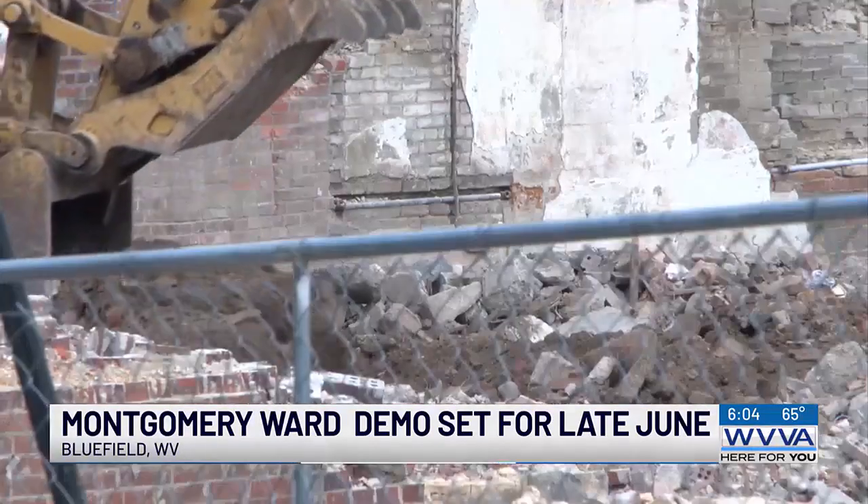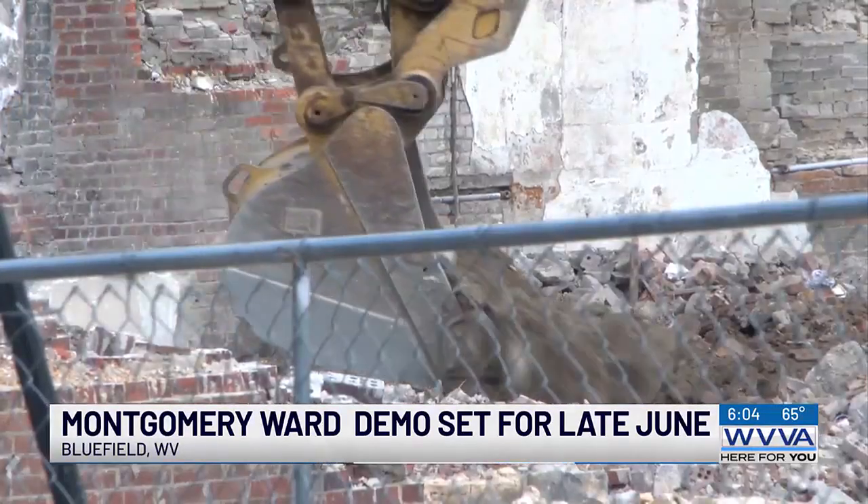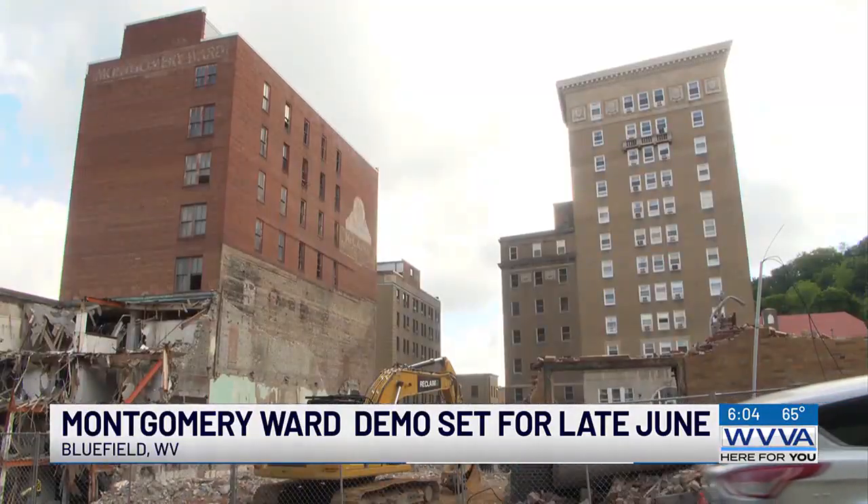City planners for this project tell us this old department store's start date for demo is June 24th. Part of it — the top floor — is probably going to be hand-taken down with a man lift, things like that, very controlled. And then they're talking about building a ramp up with a larger piece of equipment to take down some of the lower parts, getting it down to like the fifth floor or so, and then using some of the same process as before.